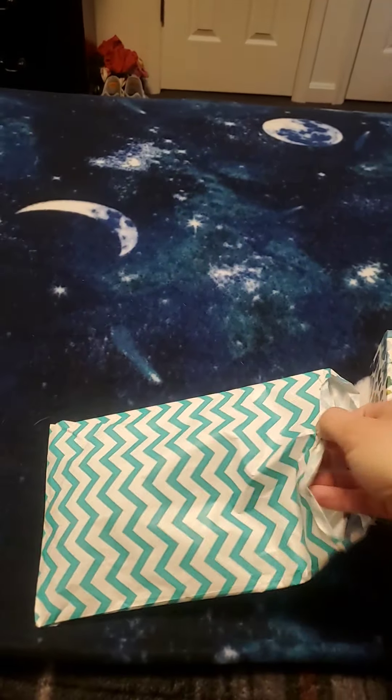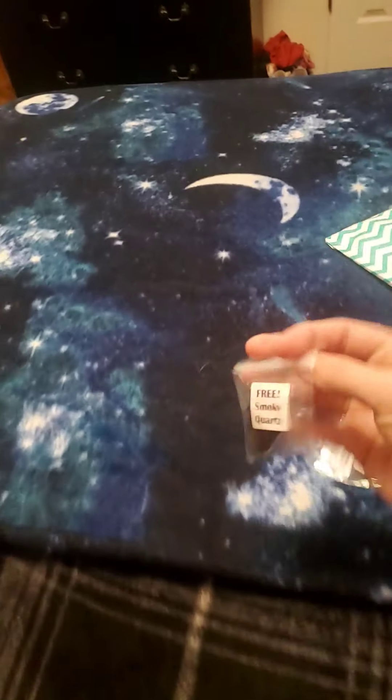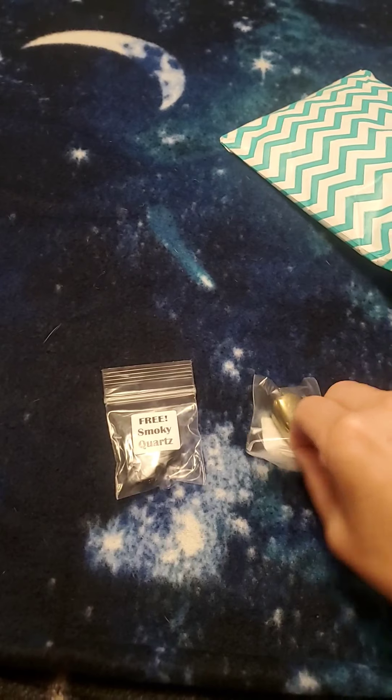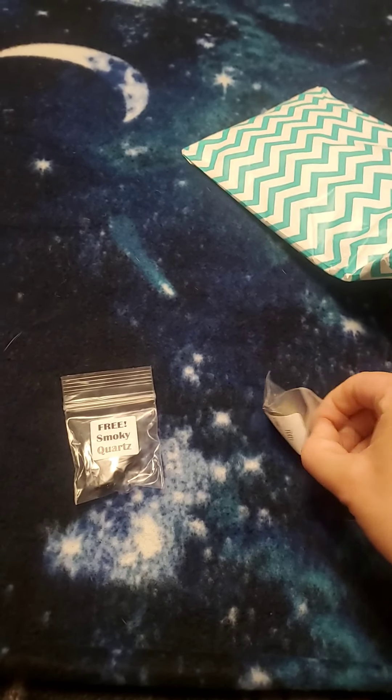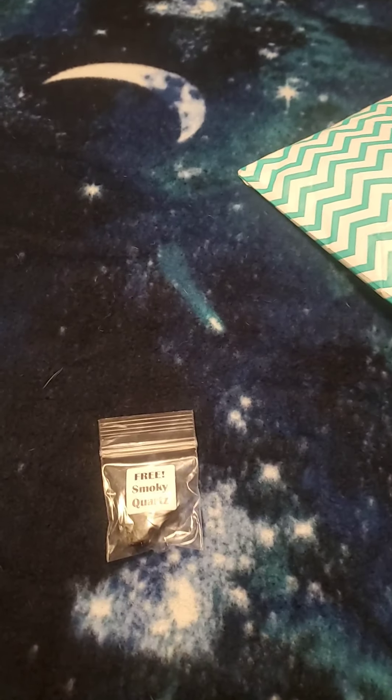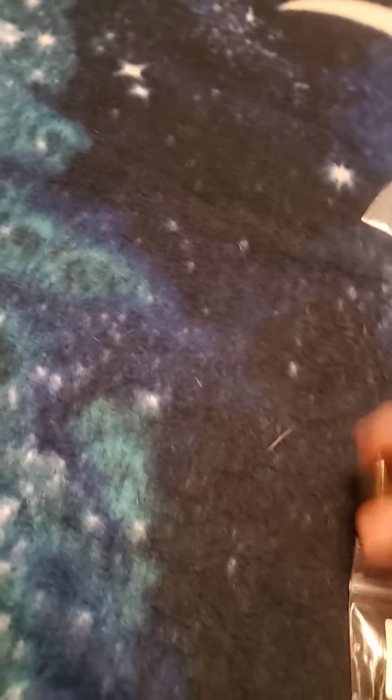In here you have your free gifts, and your free gifts are also labeled, which is very awesome so that you know what each and every stone you're getting is. This one right here is a tumbled pyrite — it's very gorgeous. And then the next free gift we have is a tumbled smoky quartz. Let's hold it up to the light a little so you can see it — very, very beautiful.